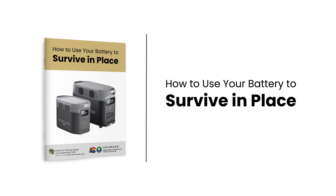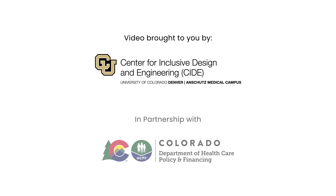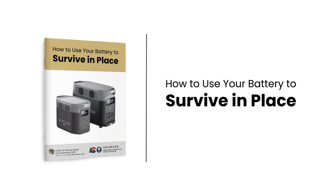Welcome. Today we'll review our guide on how to use your EcoFlow battery to survive in place. This video is brought to you by the Center for Inclusive Design and Engineering at the University of Colorado Denver, as part of our Emergency Preparedness Program in partnership with the Colorado Department of Healthcare Policy and Financing. In this video, we'll go over how to effectively incorporate your EcoFlow battery into your emergency plan for power outages.